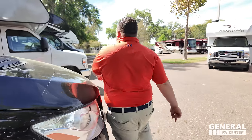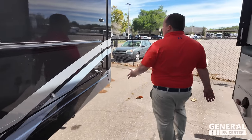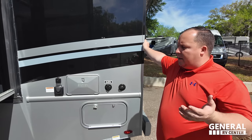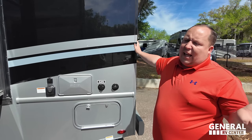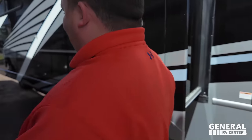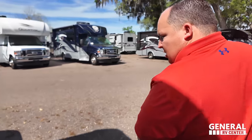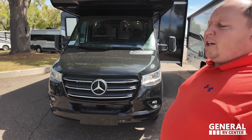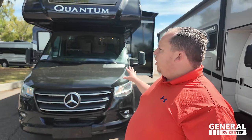Dislike number three is having all this exposed on the outside. I get it — this is not a Delano or a Winnebago Navion — but it's all outside and exposed, and I don't particularly like that, especially on a Mercedes-Benz. Now for three things we love: like number one is the Mercedes chassis. It's awesome, and it's great that it's still on the 3.0 liter V6. And I love the beautiful full body paint job.